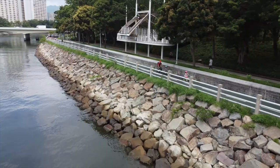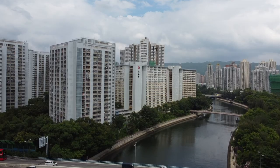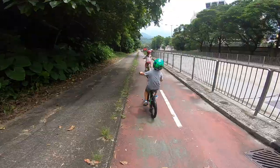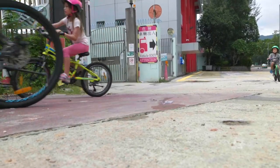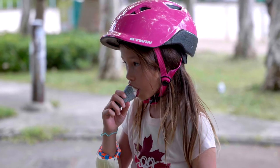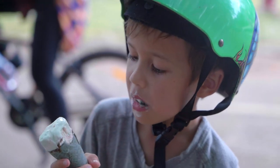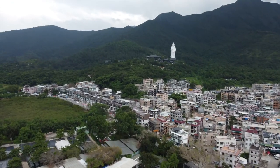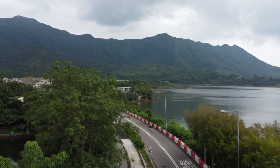Once we get out of Tai Po, there's a short section along the waterfront with great views over the Tolo Harbour to the Sai Kung Country Park. From there, we follow the bike trail around the Tai Po industrial estate, back onto a coastal road that has plenty of places to stop for refreshments.